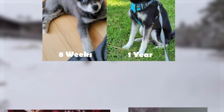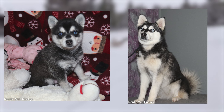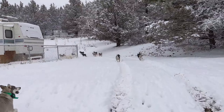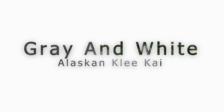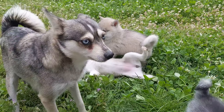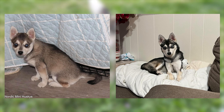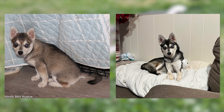First, let's take a look at the classic black and white Alaskan Klee Kai. These puppies are born with a striking contrast of deep rich black and pristine white fur. As puppies, their coats may appear lighter, with a higher proportion of lighter black fur. However, as they age, the black becomes more pronounced and defined, creating a stunning contrast.